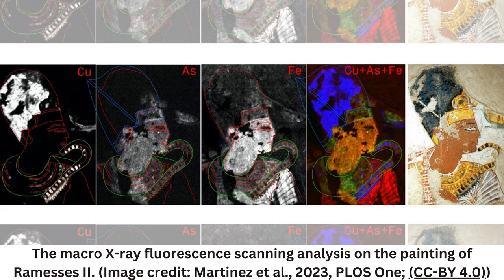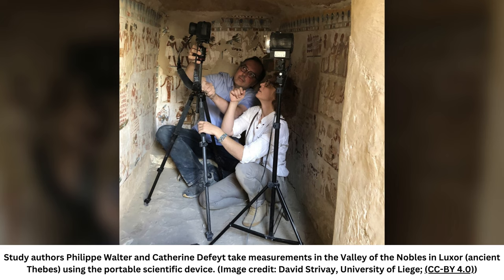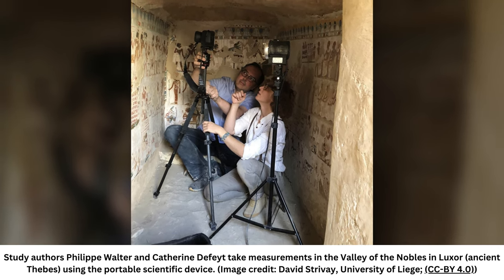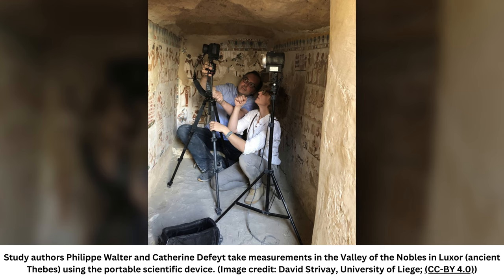Based on the necklace discovery, the team thinks the painting was originally drawn in the 20th dynasty, decades after Ramses II died. It's likely that when the artists realized they had painted the wrong type of necklace on Ramses II, they corrected it, the study authors wrote. The protruding Adam's apple on Ramses II may have been added during this repainting, possibly by mistake, study first author Philippe Martinez, a molecular archaeologist at Sorbonne University and the French National Center for Scientific Research, CNRS, told Live Science in an email.